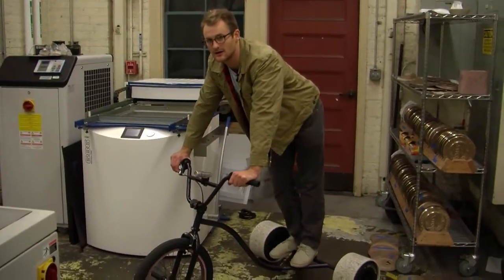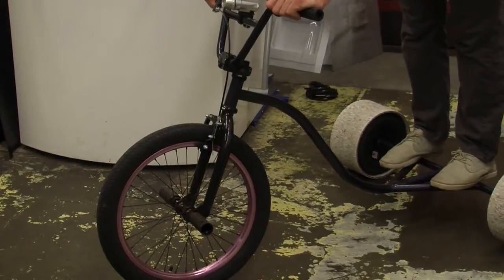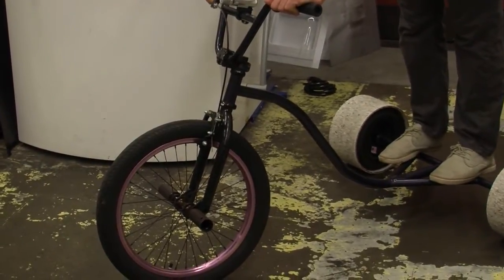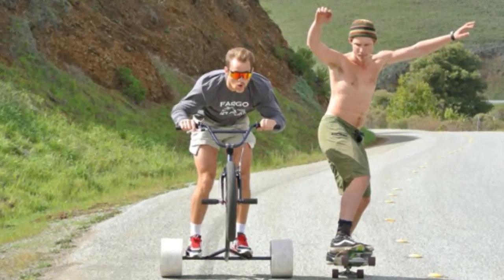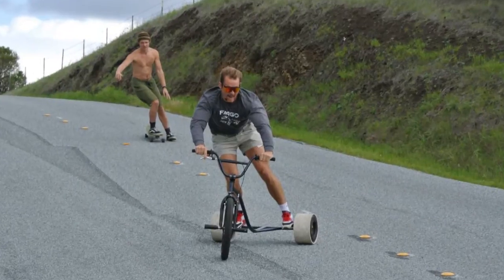For ME203, I built this drift track. It was by far my favorite class I've taken and one of the best experiences I've had at Stanford. To be able to build something that you can then share with your friends and have fun with — something that everyone wants to get a piece of — it's a really cool feeling.